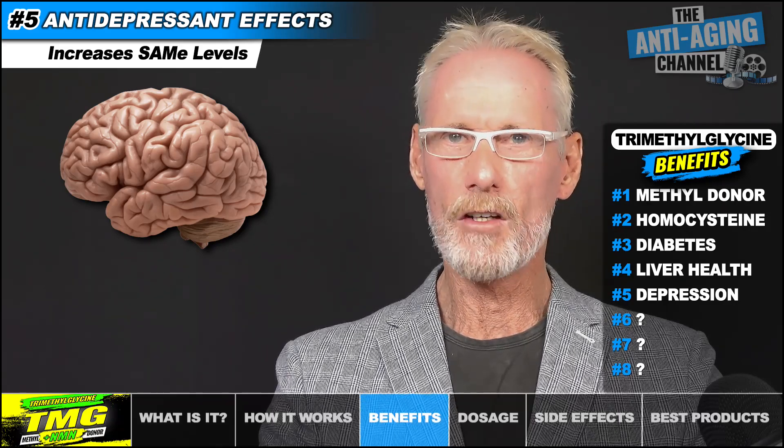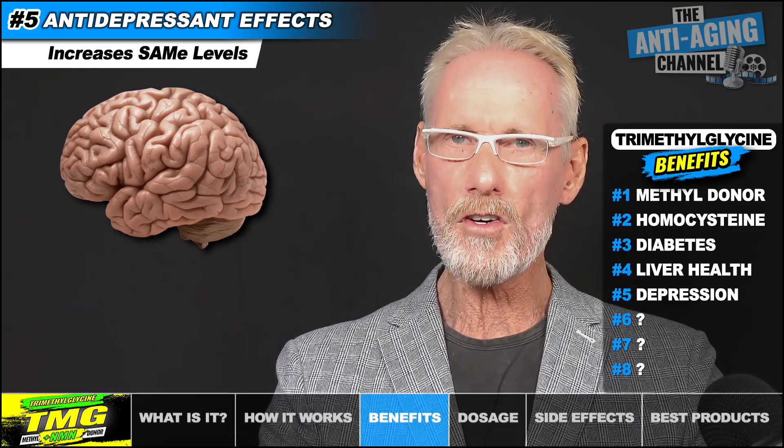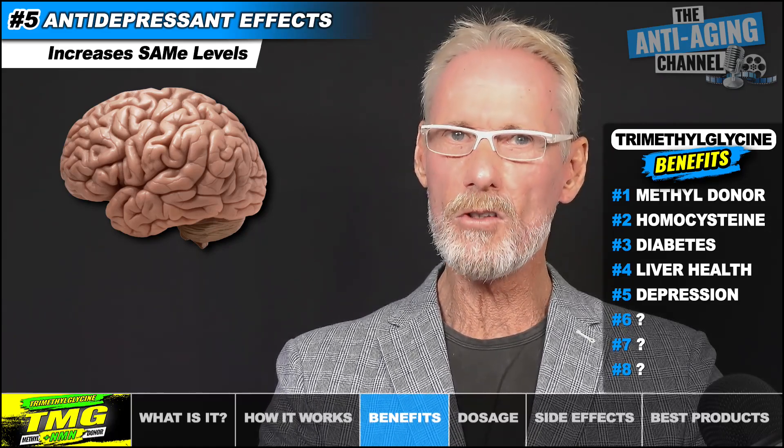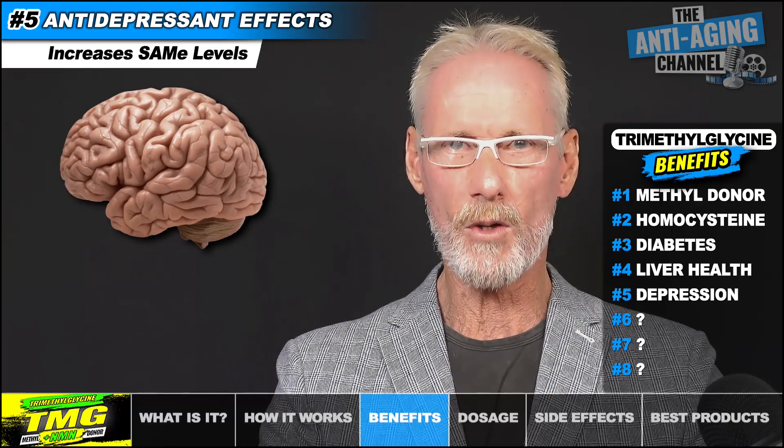Many of you may be familiar with the health supplement SAMe, short for S-adenosylmethionine. It's naturally produced by our body and participates in millions of biochemical reactions every day. Unfortunately, SAMe levels do decrease as we age, and when taken in supplement form it's often used to alleviate symptoms of anxiety and depression. So it's interesting to learn that TMG actually increases the body's levels of SAMe, which in turn helps produce serotonin, dopamine, and norepinephrine — supporting neurotransmitter balance and promoting good mental health.